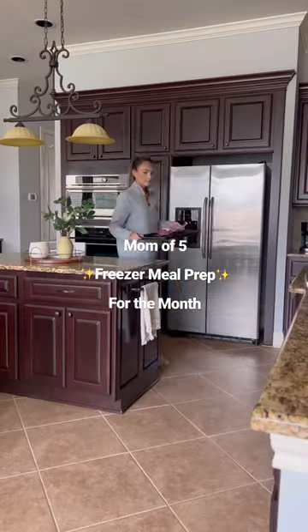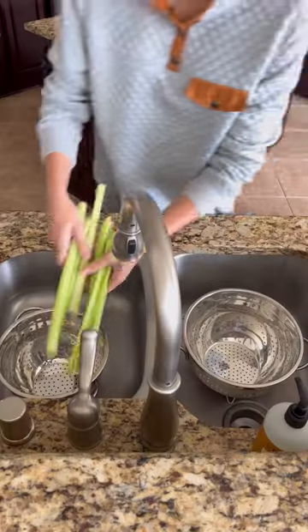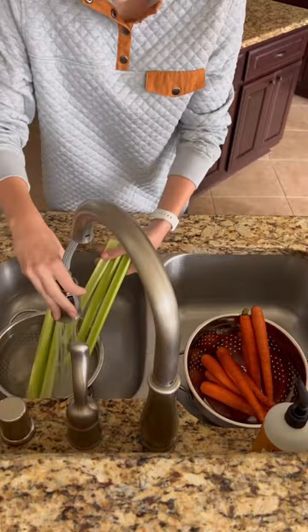As a mom of five, weeknights during the school year can get really busy with extracurriculars, so I'm going back to my old system of prepping freezer meals for the month that are easy, healthy, and are either dump and go for your Instant Pot, Crock-Pot, or can be thrown in the oven.